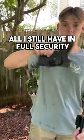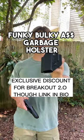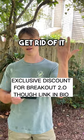All while still having full security when there's pressure on both sides. Get rid of your squared, junky, bulky garbage holster — get a Breakout 2.0.